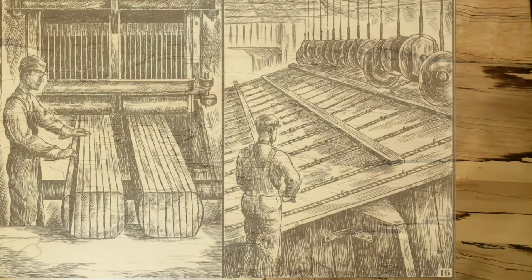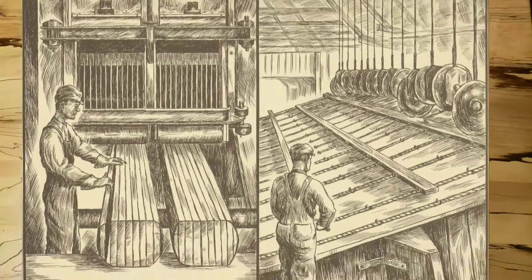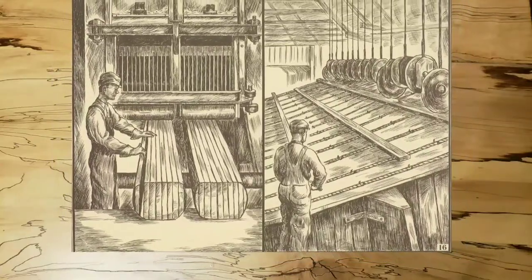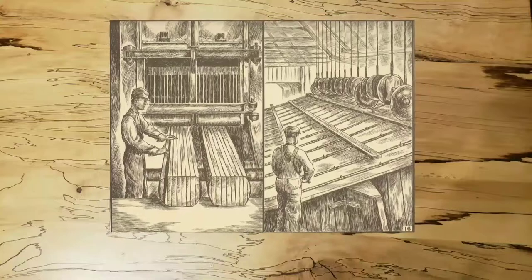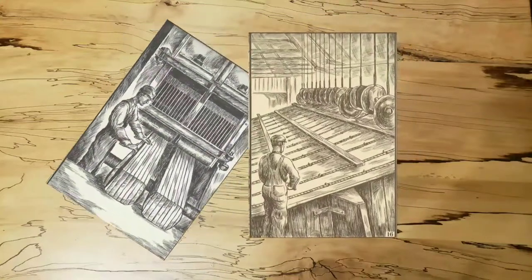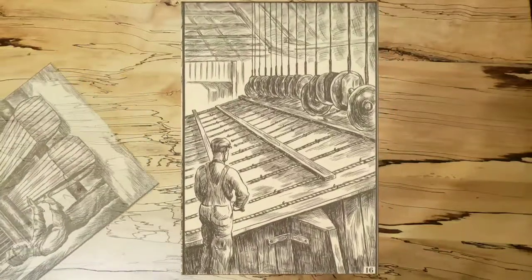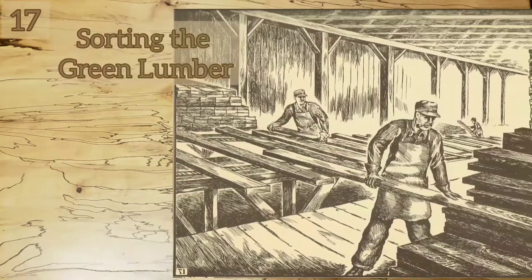The right hand picture shows a trimming table. A man looks each board over carefully and decides what must be done to it to get the most good lumber from it. As each piece approaches the saws, he presses buttons which automatically drop them down to the level of the table. The saws cut the boards into the lengths decided upon. A long board with a knot in the center will become three pieces: two good boards and a scrap with a knot in it. These scraps or mill blocks are sold for firewood. The trimming table shown is very modern and is usually only used by large lumber mills.